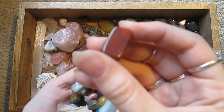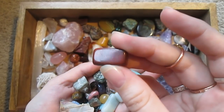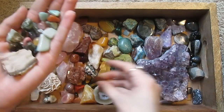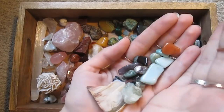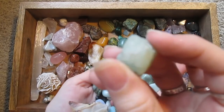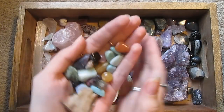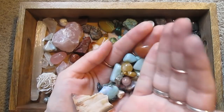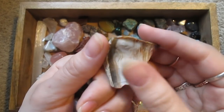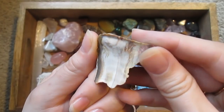Here is a piece of brecciated jasper — the surface of it looks broken. I've got some green quartz. This is another piece of petrified wood that I love — it looks like a wood chip. It's crazy.